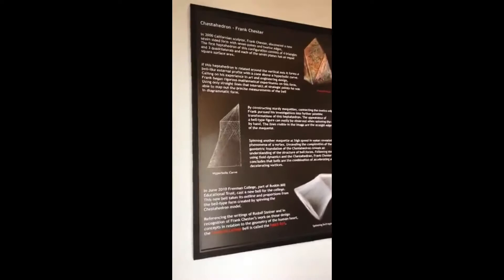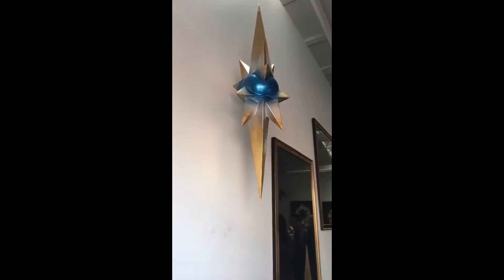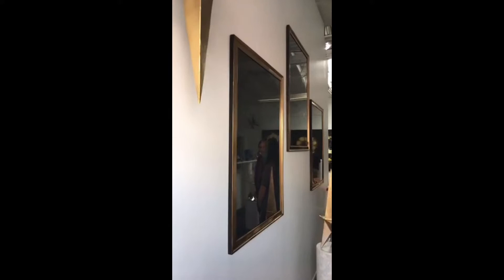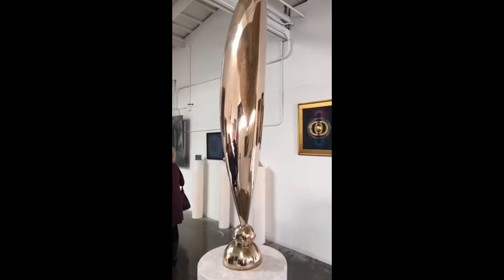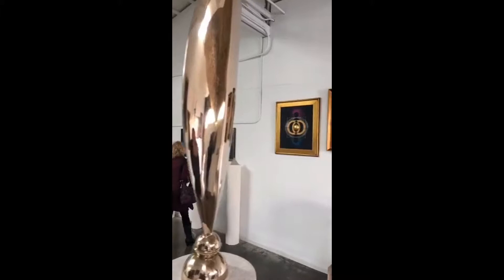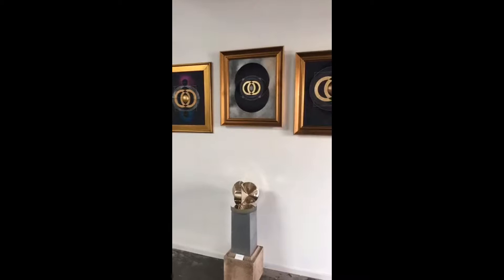Here is Frank Chester himself, and his amazing work with the Chestahedron. This is the Flame of Warmth, which comes from the Chestahedron. And here is Frank's new work based on the unity of love.